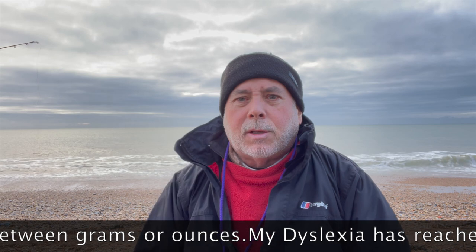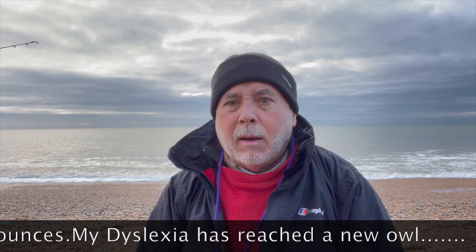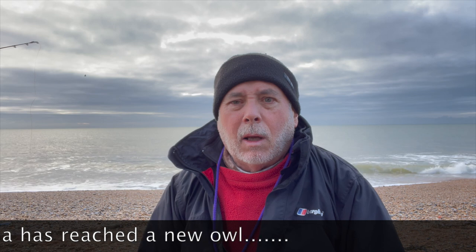I'll give you a buzz around the scenery shortly. I'm just going to get this rod out and see how we get on. Never been down here - shingle beach out onto sand. Apparently snag free, according to all the locals.